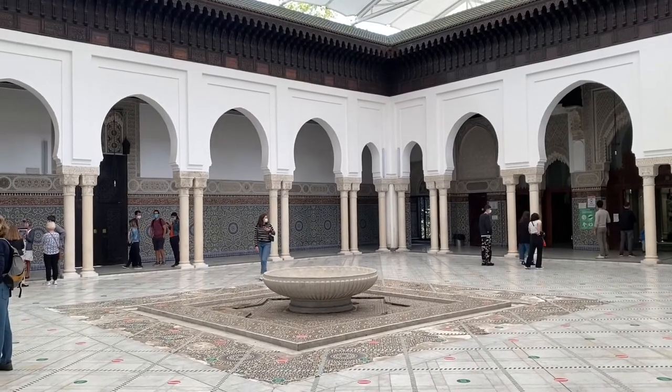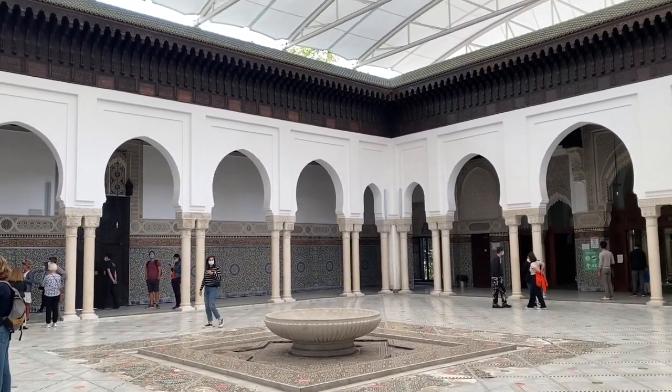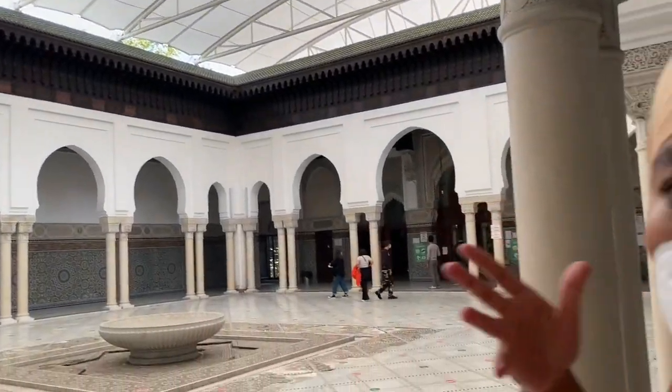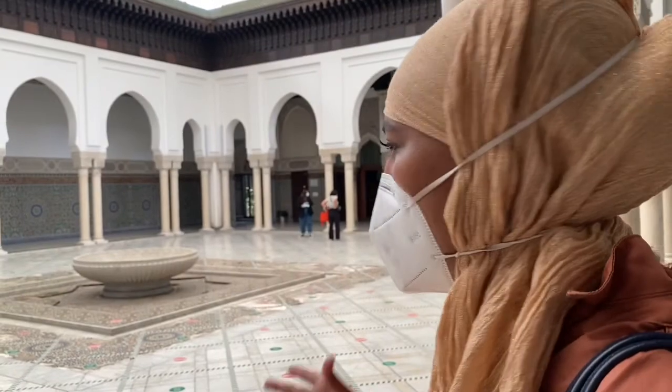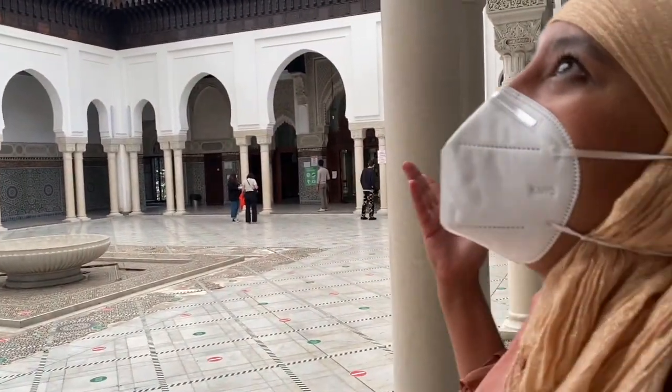Me encanta este patio interior que normalmente tiene que estar descubierto, pero también tienen lonas para cubrirlo por si hace mal tiempo. Imaginaos la fuente encendida, el cielo descubierto — esto tiene que ser el paraíso.